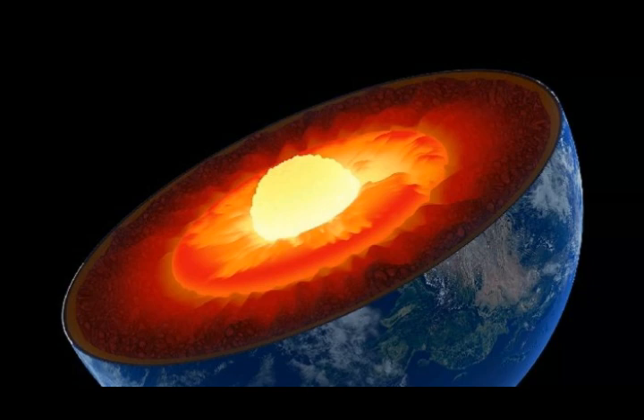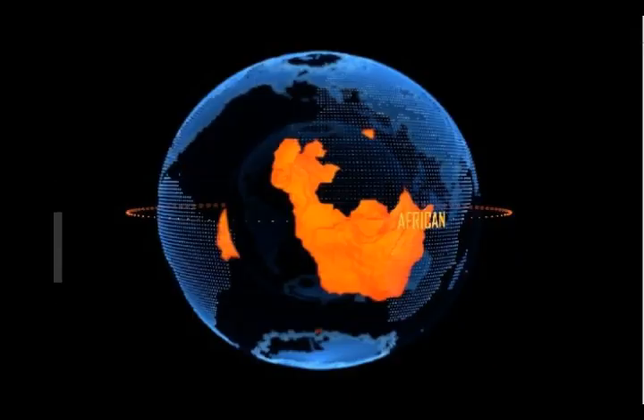Two massive formations of incredibly hot molten rock, the size of continents, are lurking underneath our surface — one situated under Africa and the other below the Pacific Ocean. For the first time, Quanta Magazine created a 3D model of the formations situated where Earth's molten iron core meets its rocky lower mantle, showing them as they appear to leak upwards towards Earth's crust.